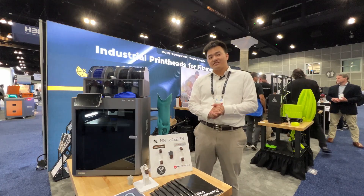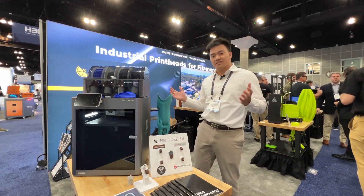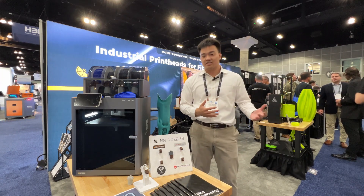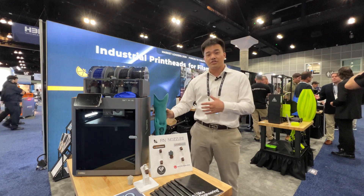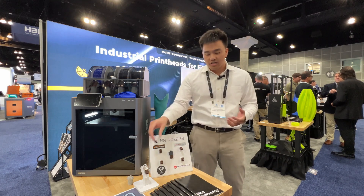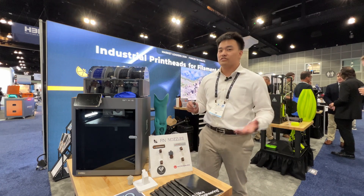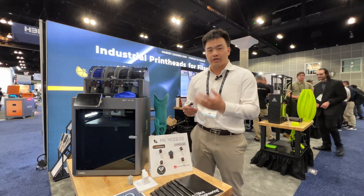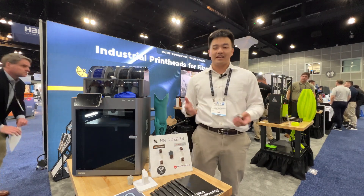My name is Xiao, application engineer at Slice Engineering. Essentially, Slice Engineering designs industrial hot ends and nozzles for different 3D printers and helps mass production customers produce what they need — such as the prosthetic leg shown here from San Diego. Today we're showcasing a new hot end called Mako, paired with X1 or P1 series BambuLab printers. It has a higher flow rate, is abrasion resistant for CF or GF-based materials, and we're also launching a new fin nozzle standard for a better printing experience.